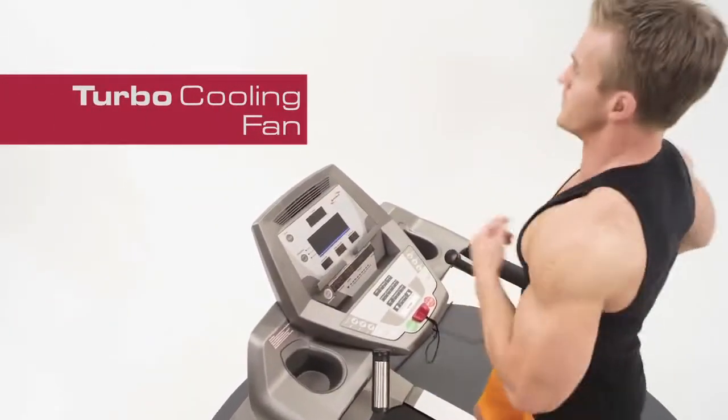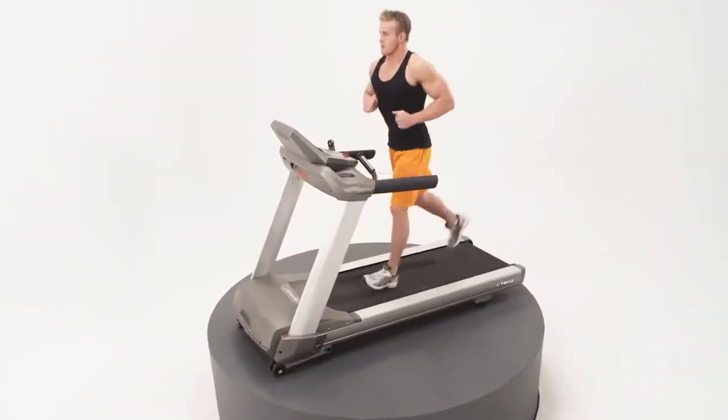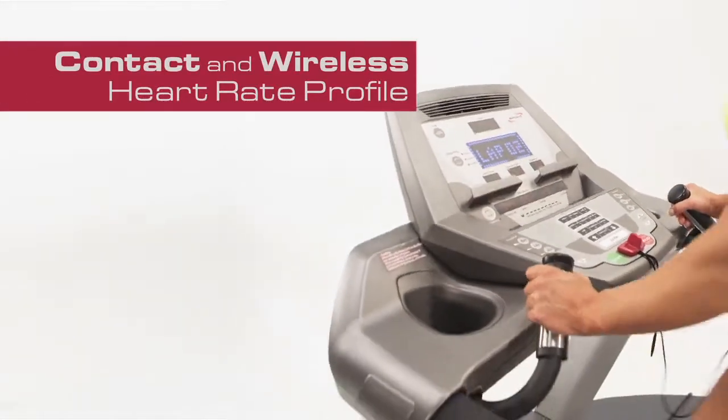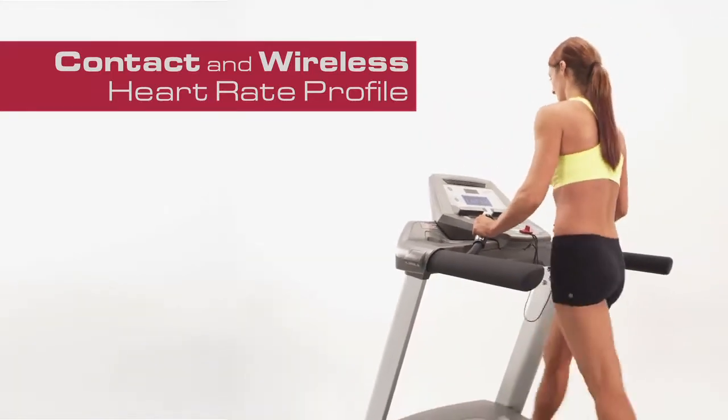A turbo cooling fan is standard on the CT800 Treadmill, allowing you to extend your workout. Quick speed and incline keys, contact and wireless heart rate profile match other Spirit Fitness C-Series machines for seamless transitions in the gym.